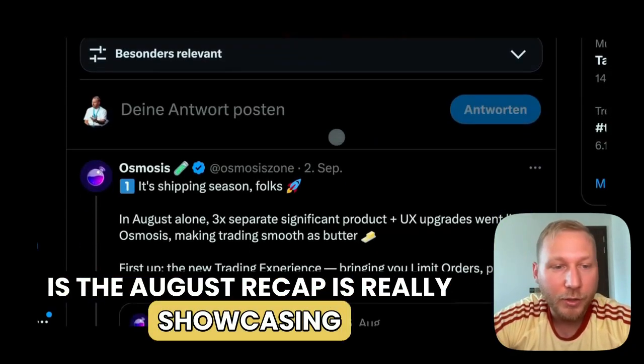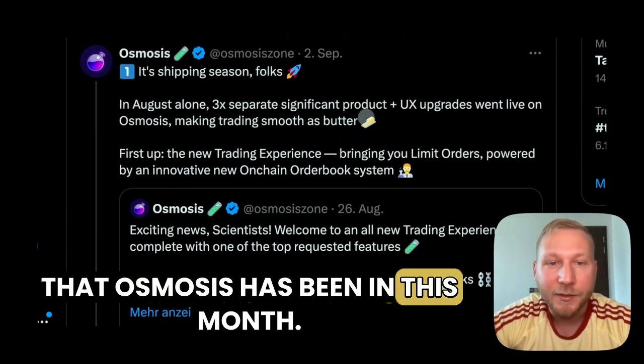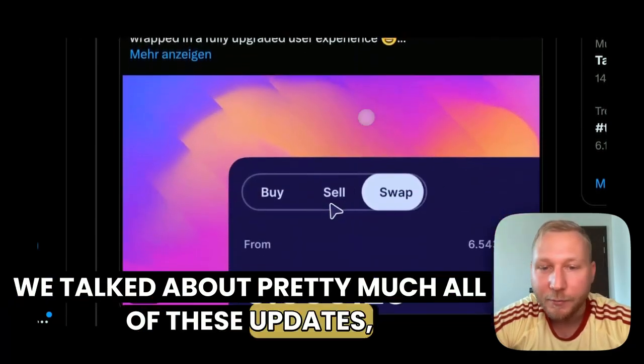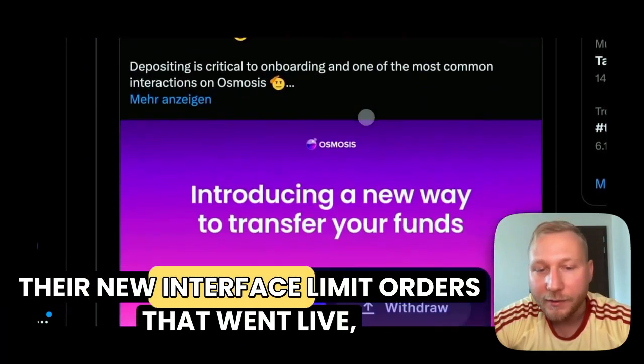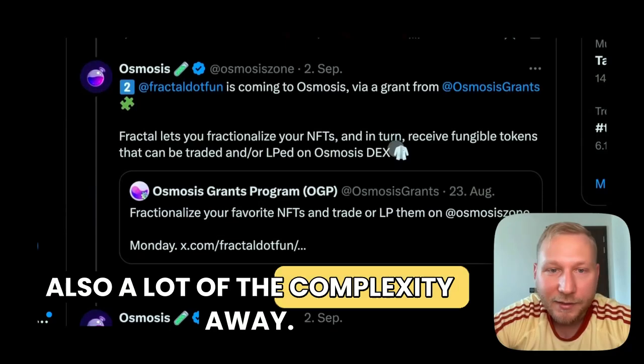The August recap is really showcasing the relentless shipping season that Osmosis has been in this month. We talked about pretty much all of these updates: their new interface, limit orders that went live, a brand new portfolio page, and just abstracting a lot of the complexity away.